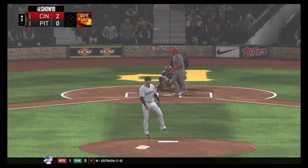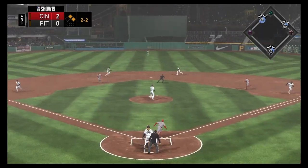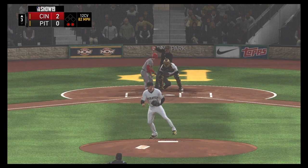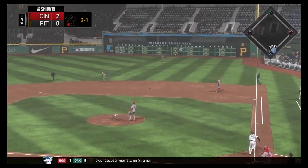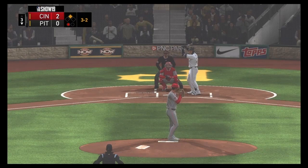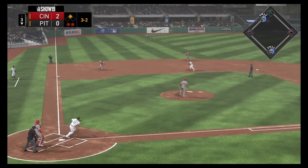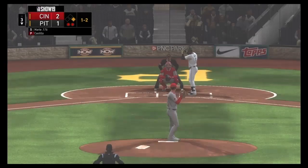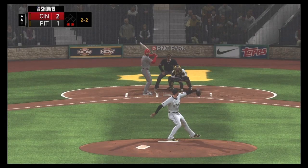In the top of the third, Taillon walks the first two batters with no outs, but a beautiful double play bails him out. With a man on third, a 2-2 pitch ends in a strikeout and Taillon escapes. Then in the bottom of the third, Castillo gives up a big fly off the wall — an easy double — followed by a walk. With two outs, a rip into left field scores a run, cutting the lead in half. It's 2-1, but the next batter is struck out to end the inning.